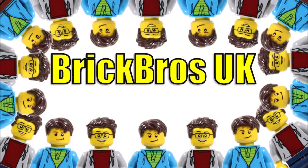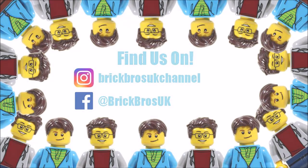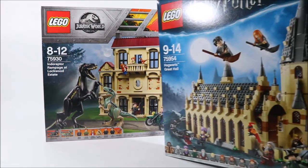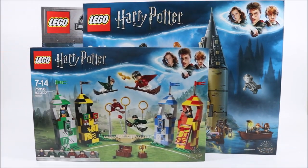Hello, it's BrickBrosUK and we thought we'd show off our latest Lego shop haul. We picked up a few more big sets to continue our alternative build creations, and they include the Indo-Raptor Rampage at Lockwood Estate, the large Hogwarts Great Hall, and to finish off our Wizarding World collection, we got the Quidditch map set as well.